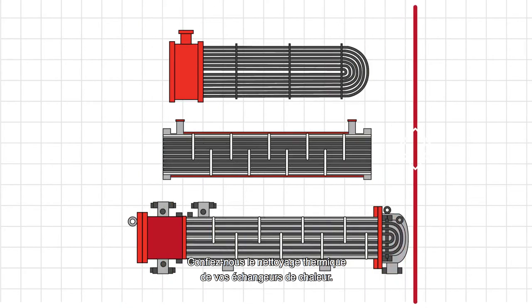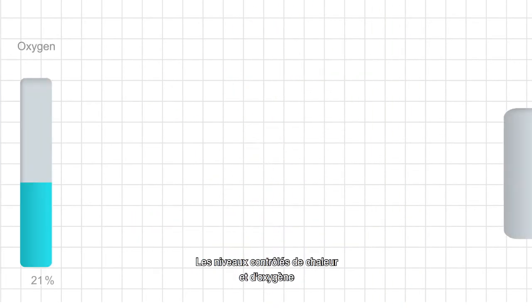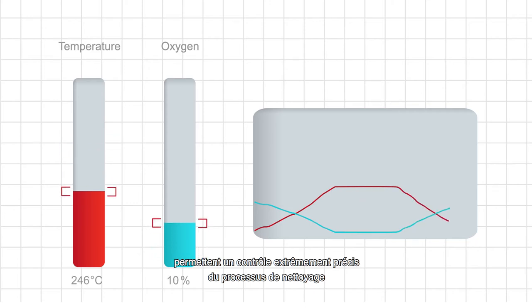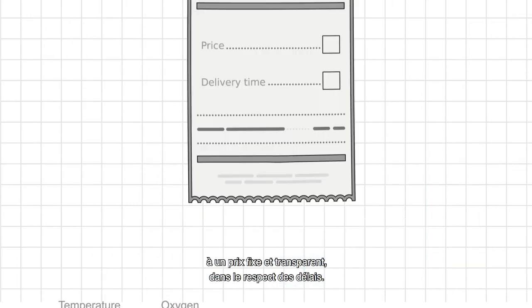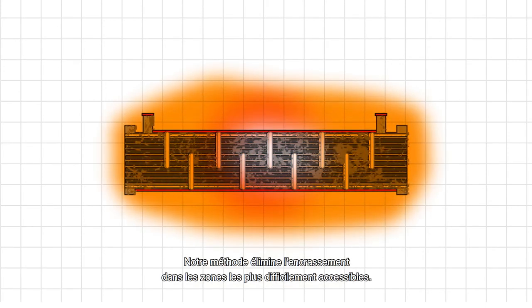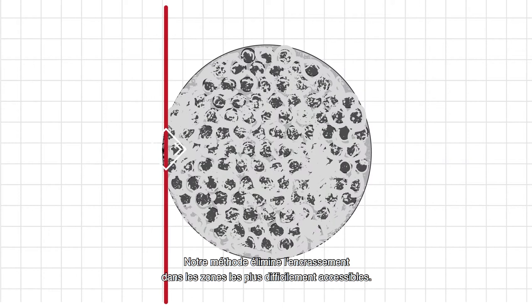Thermoclean takes care of the thermal cleaning of your heat exchangers. Thanks to the controlled heat and oxygen level, the cleaning process is extremely thorough, for a fixed, transparent cost price and a previously agreed delivery time. We remove all dirt, even in those hard to reach nooks and crannies.